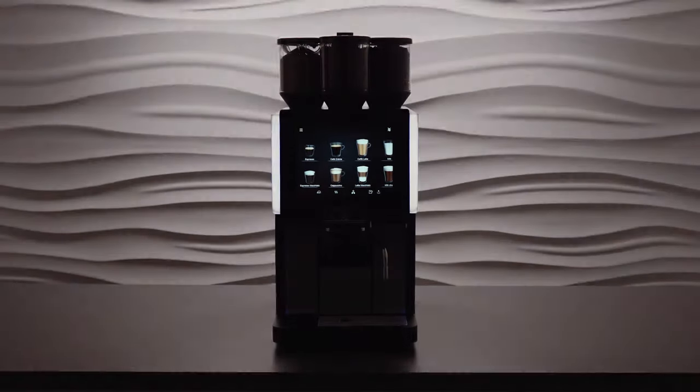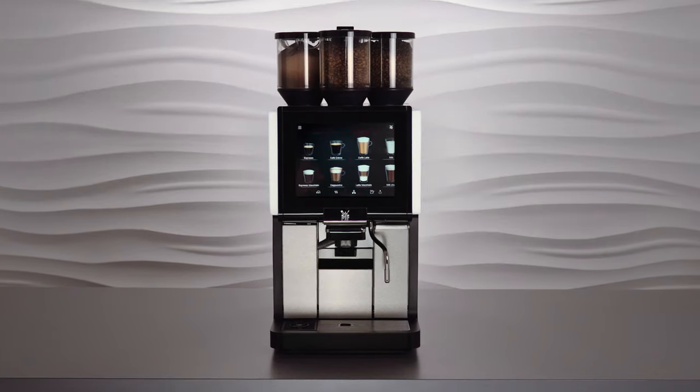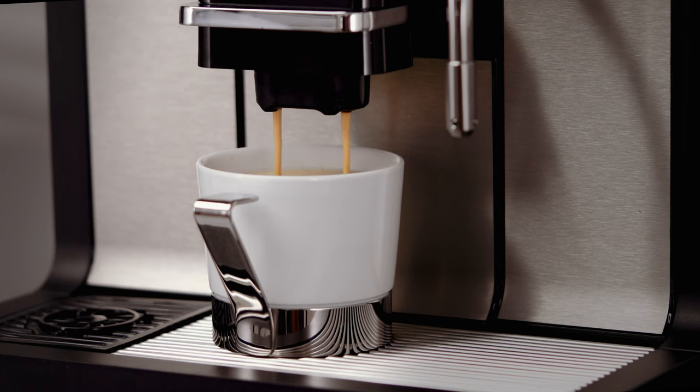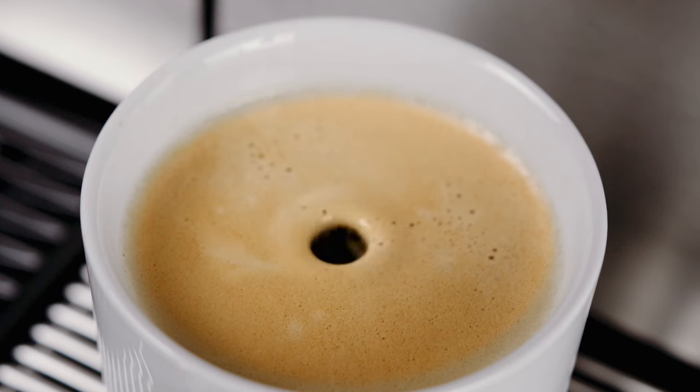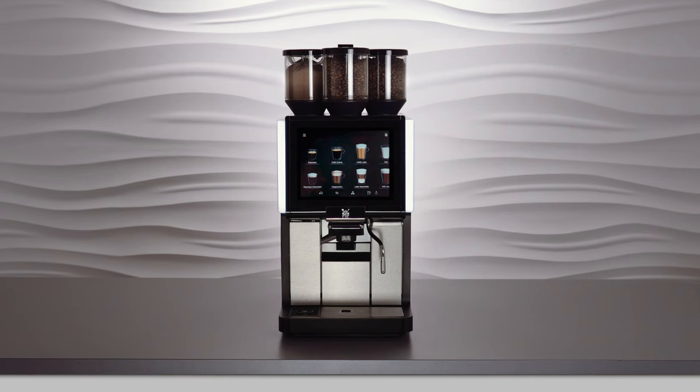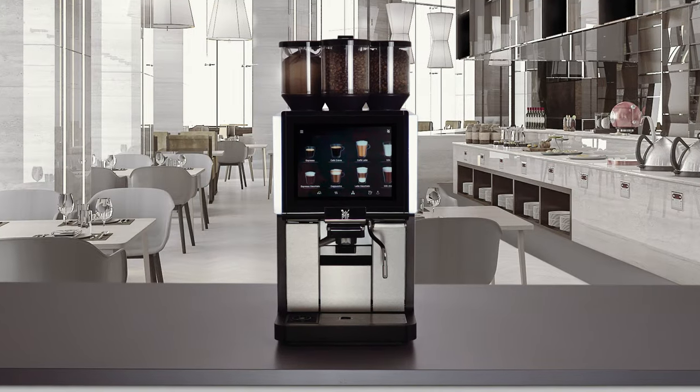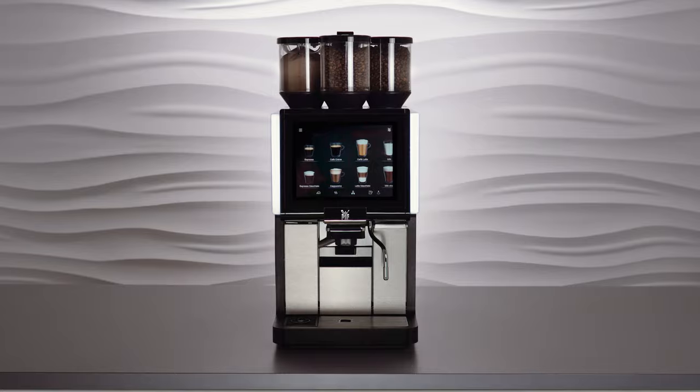Our all-rounder for the professional coffee business combines an impressive range of features with reliability and a space-saving design. Discover the WMF 1500S Plus. Designed for a peak output of up to 180 cups per hour, it is perfect for use in cafes, bakeries, restaurants and petrol stations with light to medium usage requirements. Simply a true all-rounder.